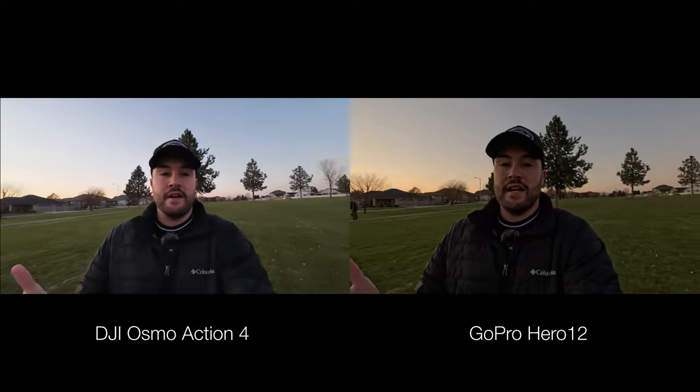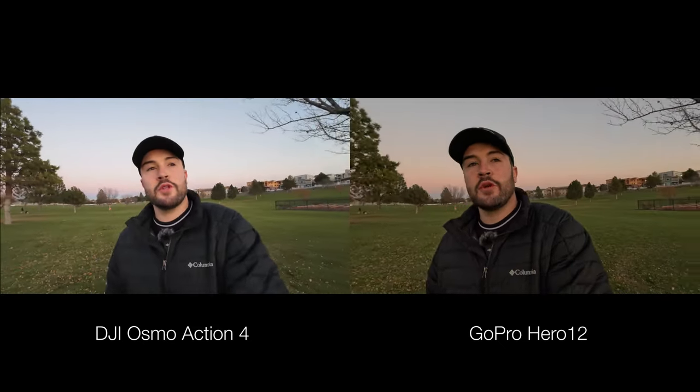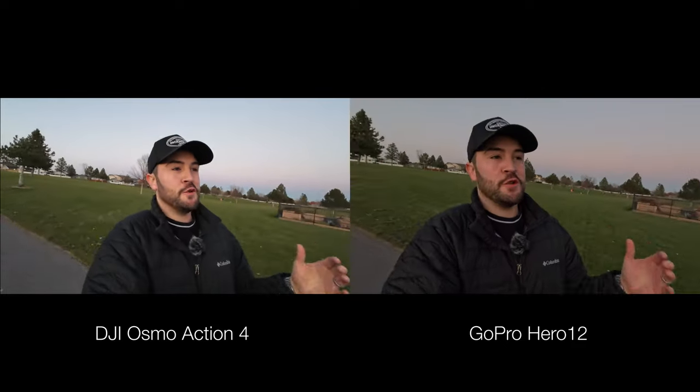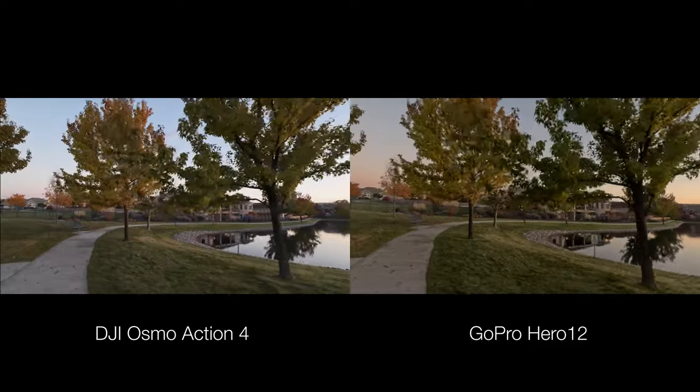Right now this is a low light scenario — there's not a lot of light outside — and this is where the DJI is going to shine just a little bit more, mainly because it has a slightly bigger sensor, and that's going to allow more light into the camera, giving it a little bit of an edge over the GoPro.